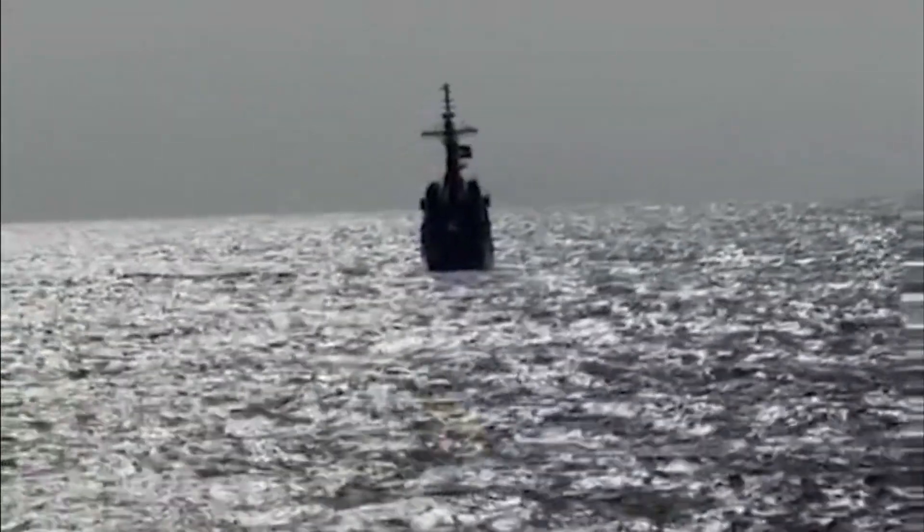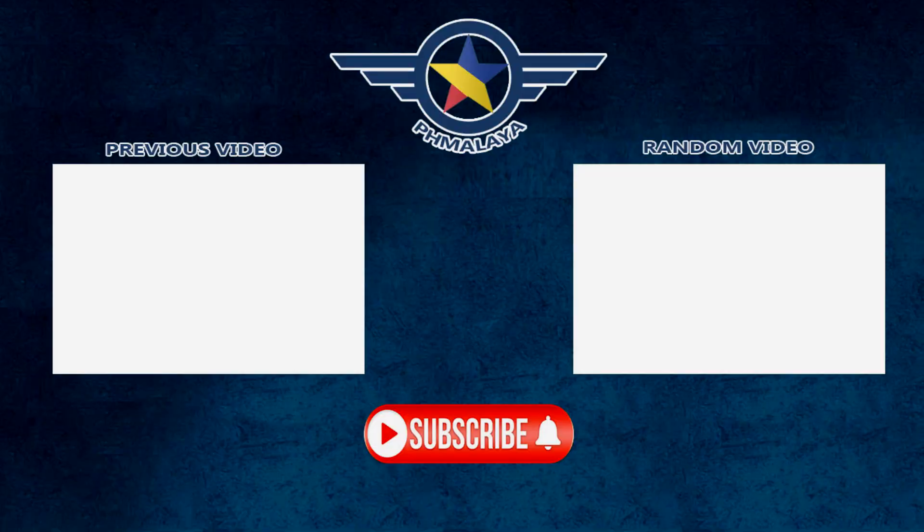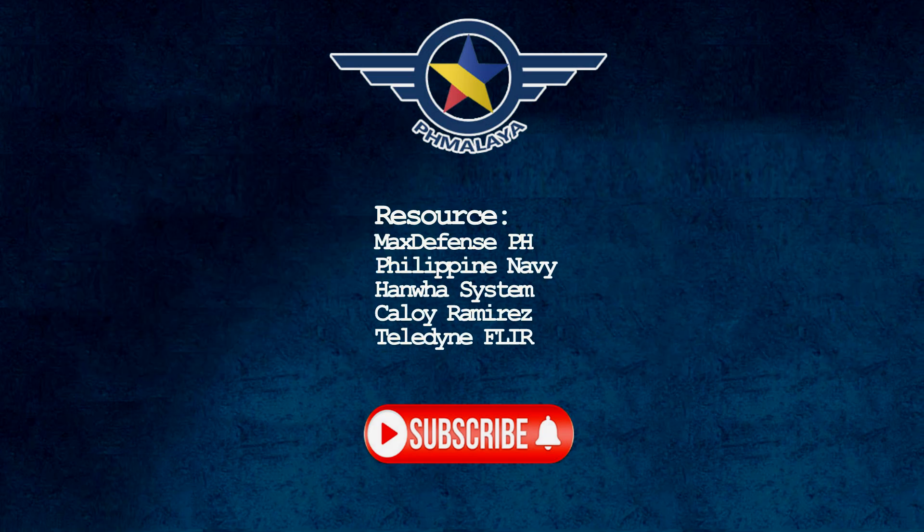That's all for today's update. Let us know in the comments what you think about the Philippines' modernization efforts. Don't forget to like, share, and subscribe for more defense news and updates. See you next time!